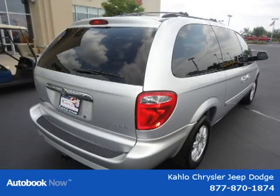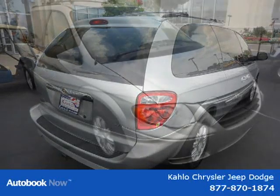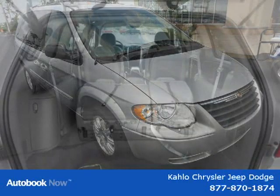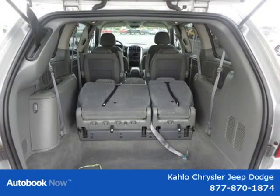This vehicle features City 18 / Hwy 25 MPG, a 3.8L engine with 4-speed automatic transmission, roof rack, front and rear body color fascia, rear fascia scuff pad, front air dam, and many other features.